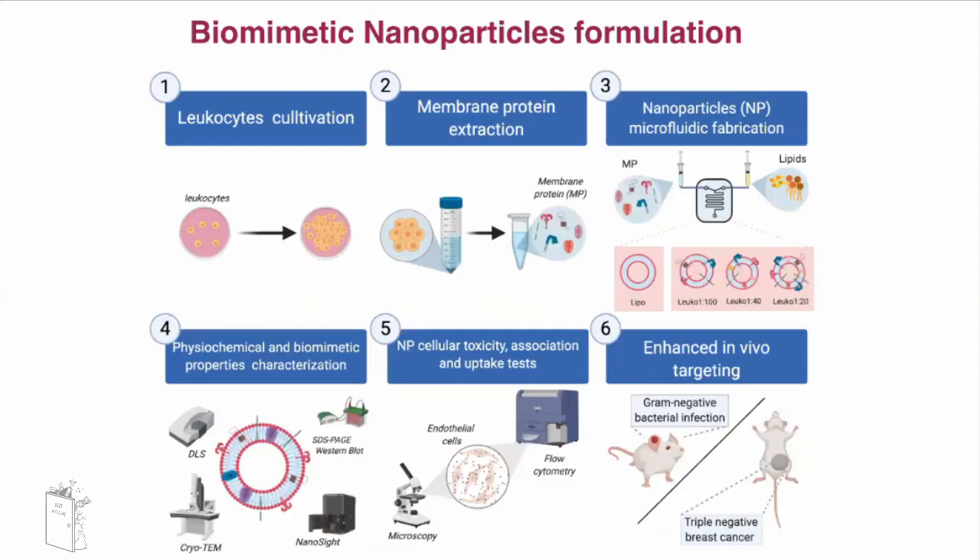So how did we do it? We formulated this particle by taking leukocytes, cultivating them, extracting membrane proteins from them, and then formulating this biomimetic nanoparticle. We have the liposome as the nanoparticle control — a lipid-based formulation — and then the leukosome, which is a lipid formulation with membrane proteins in the lipid bilayer. We can also modify the lipid-to-protein ratio in order to achieve better targeting by increasing the protein content inside the nanoparticle.